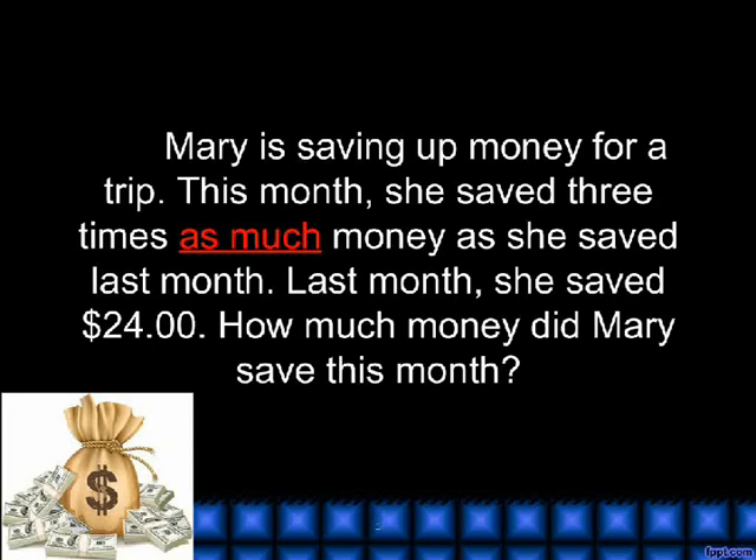As much. Mary is saving up money for a trip. This month, she saved three times as much money as she saved last month. Last month, she saved $24. How much money did Mary save this month?